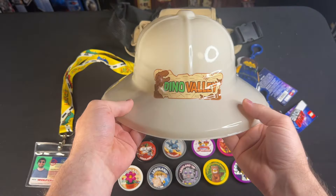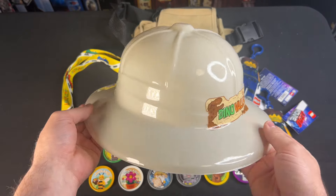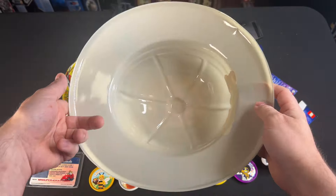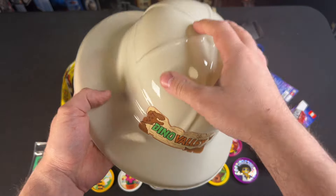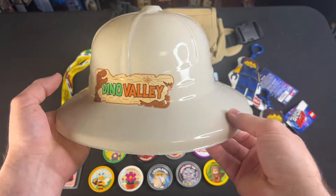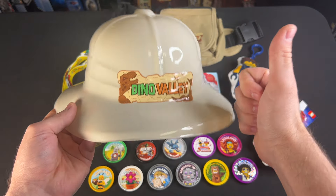First thing I want to highlight is the Dino Valley exclusive hat. This was only given out on the opening day of Dino Valley. It was very difficult to transport home because you can't really crunch it or put it in your luggage, so I literally had to carry this the entire way home — but worth it.